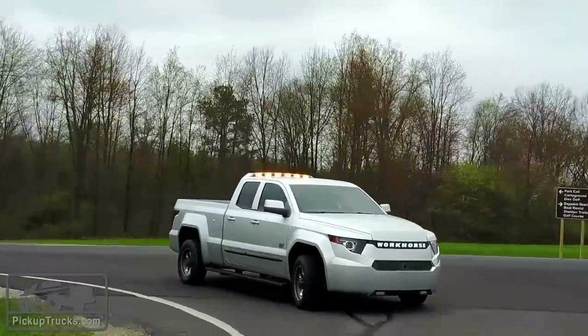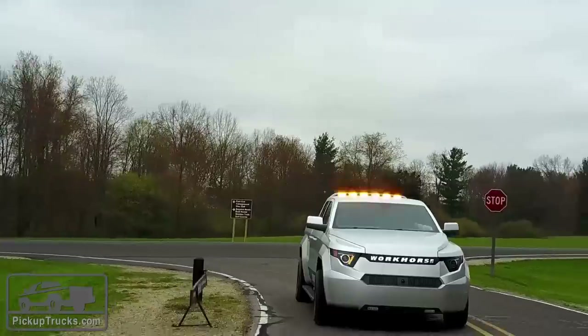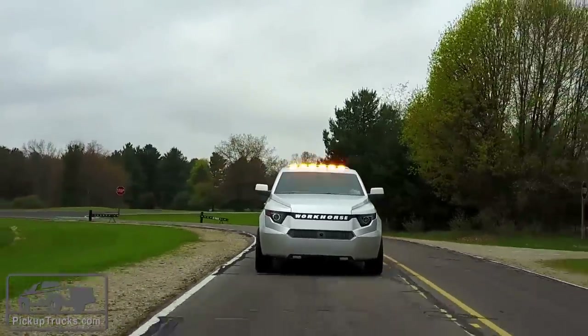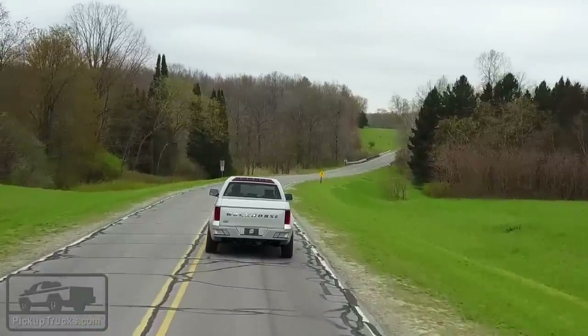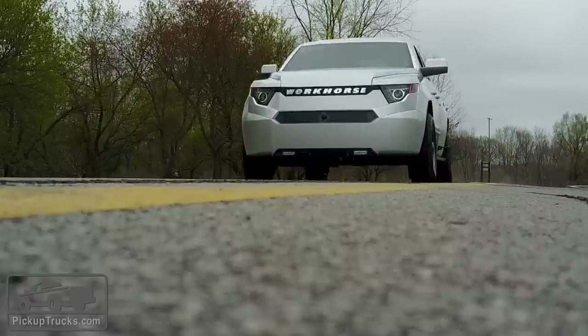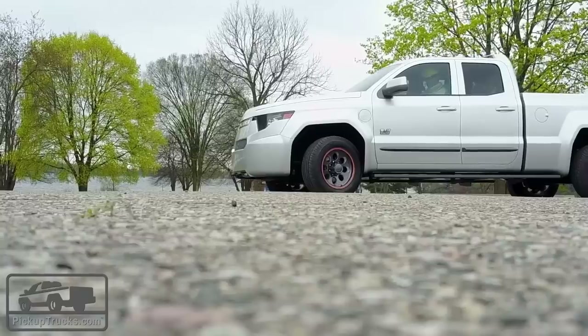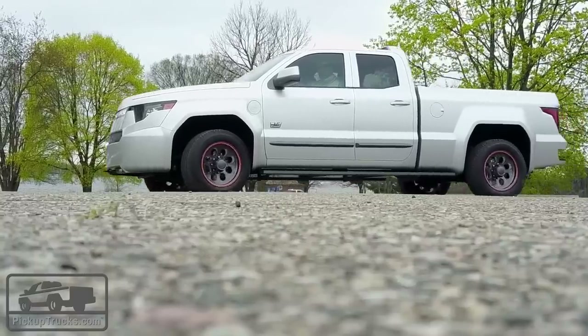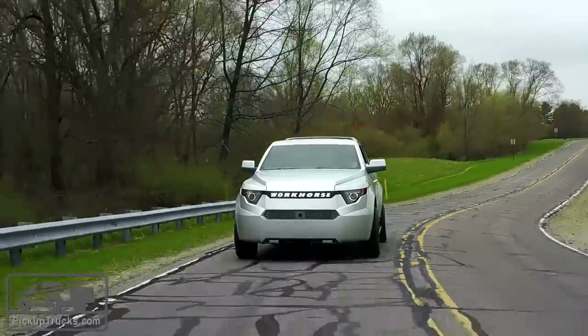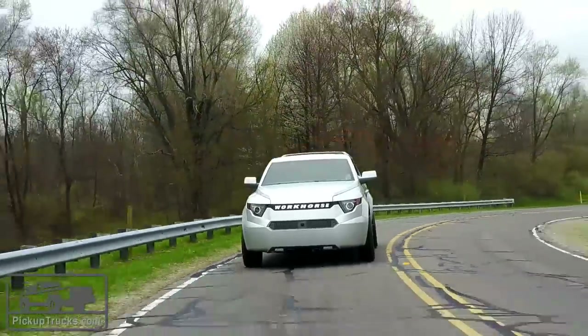The price point for this vehicle — and it's not on sale yet — is targeted at $52,500. Whether or not this vehicle is going to make it into the segment, it's about the size of a half-ton, and that's right at the heart of the market. But if this vehicle can do all the things that it's promising, and from this test drive that we just had, which we were very impressed by, it'll be very interesting to see what happens with this in the marketplace.